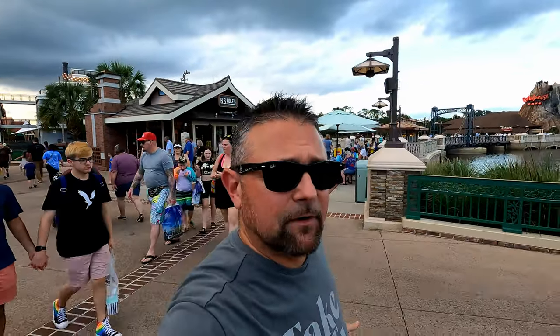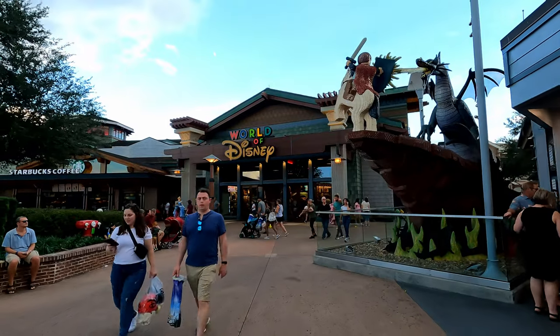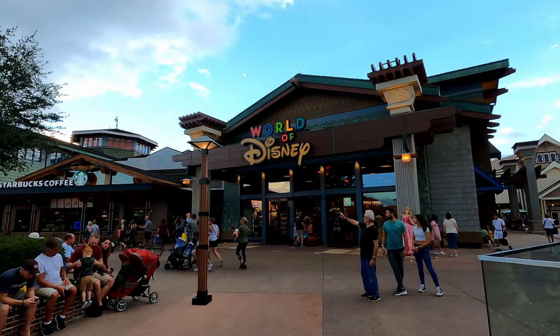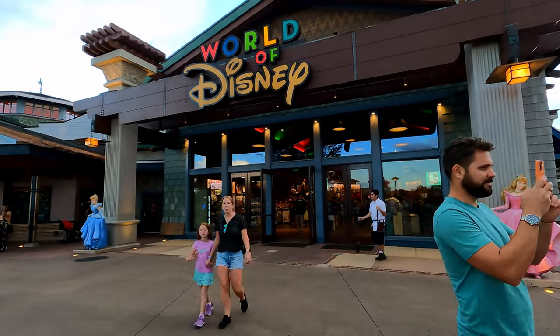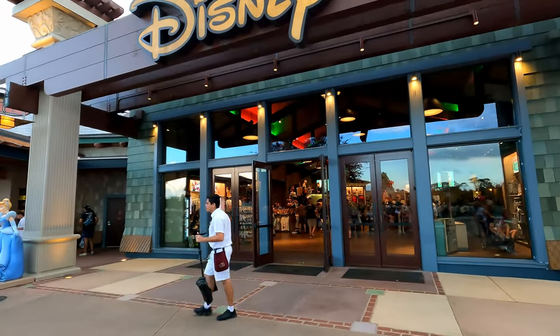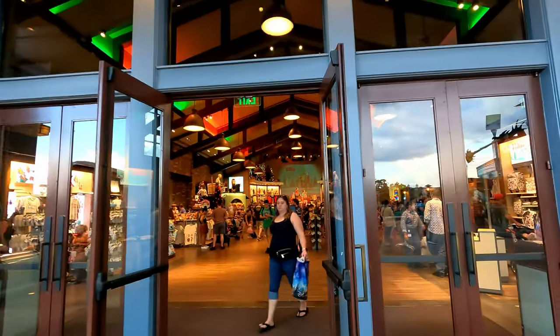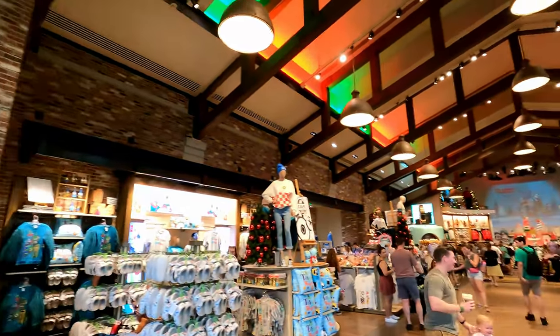Hey everybody, welcome to Meddling World. We're here at Disney Springs because we're going to the World of Disney to check out Christmas merch. Come on in, check it out. Guys, it is November 2nd. As I'm entering the World of Disney already, I can see Christmas merch. I hope you can — I'm so excited. I love this time of the year down here and there is definitely Christmas merch here already. Let's walk in together and get right to it as we show you the World of Disney Christmas merch.